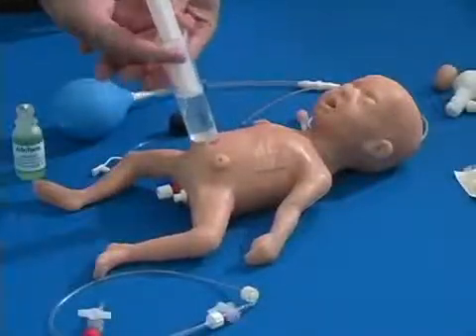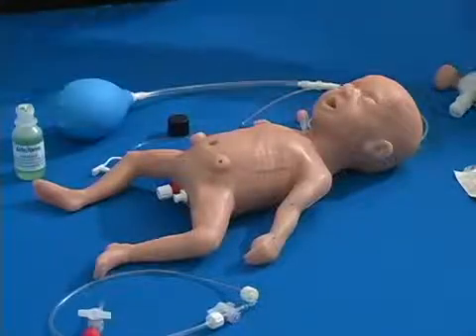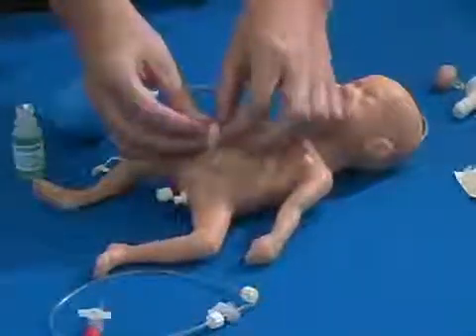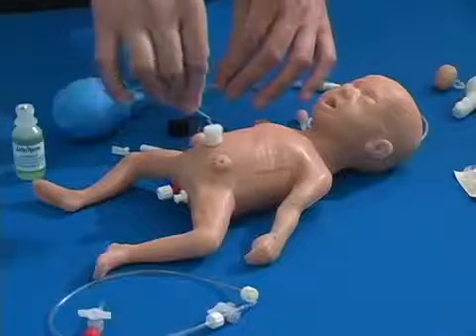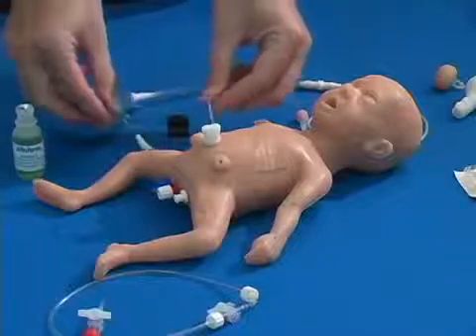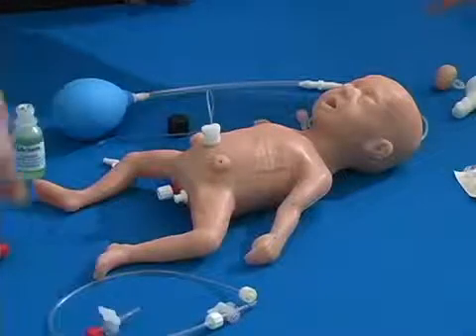Umbilicus. The soft, lifelike umbilicus has one functioning patent vessel. The umbilical stump functions like a cork, plugging into a small cavity molded into the abdomen. The cavity can be used as a reservoir for blood withdrawals through a catheter or to infuse fluids. Fluids drain away from the body through a drain tubing system or into the diaper.